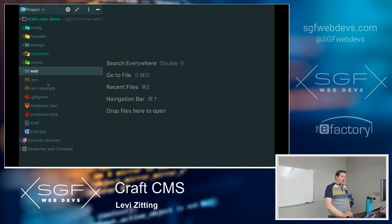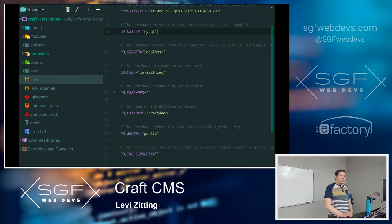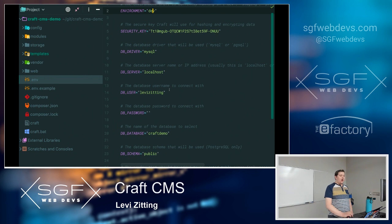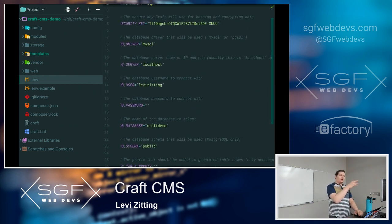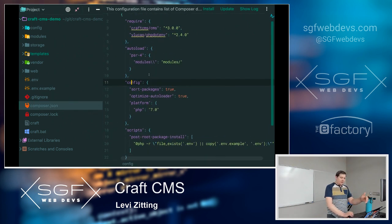The .env file contains environment-specific configuration: current environment (dev or production), database credentials. This file is not committed to your Git repository. The composer.json file lists Craft as a dependency, and any installed plugins also show up there as dependencies. Craft also comes with its own command line tool — two files, one for Unix-based and one for Windows environments — with various commands that plugins can also extend.